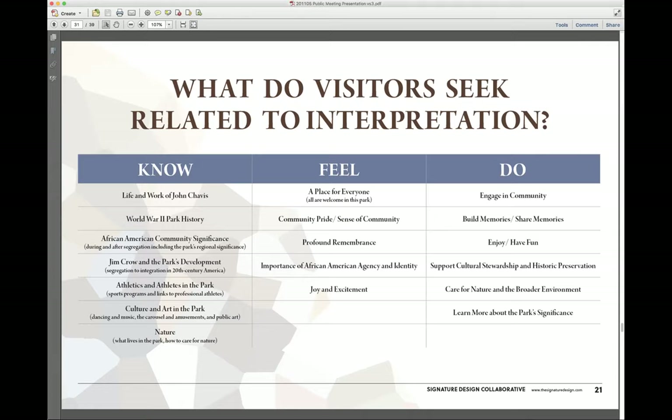Thank you for the presentation. It gives us an overview. My question has to do with John Chavis. For the sake of this presentation, these are just general things. My question is, will there be a deeper dive? Because John Chavis, his life and the work that he did, requires some peeling back and a deeper dive. I know this presentation gave us what we might call an overview, but will there be a deeper dive on his work? That's my question.